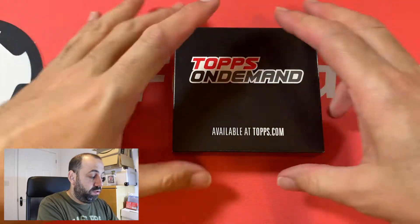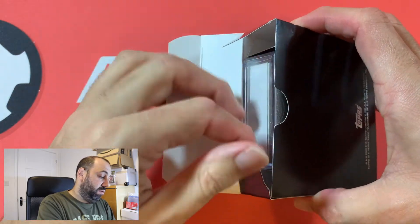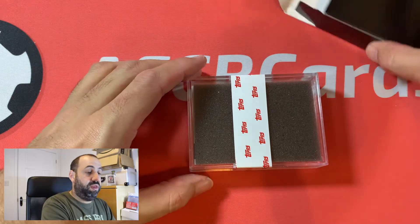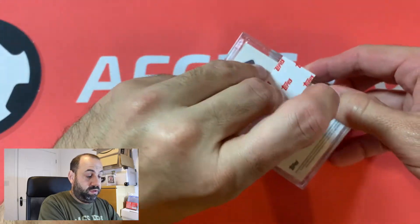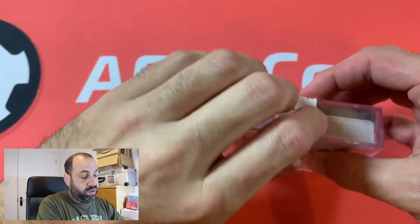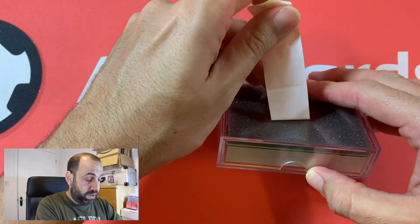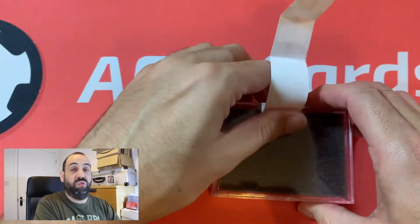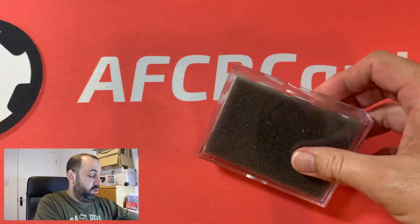Topps has gone all out on the box design, as you can see. No doubt as soon as I open it, we'll see. So it's in a nice little box, nothing else in there. Open the seal. Nice plasticky box. I think I can see a parallel card just in there. I'm not sure what colour it is, but we will wait and see. I think there's only a few players that could actually be of interest.